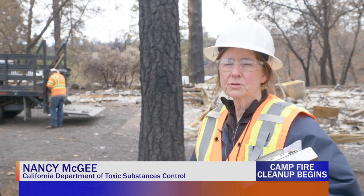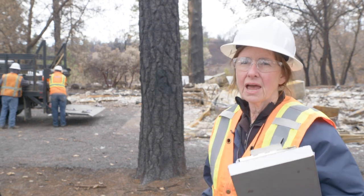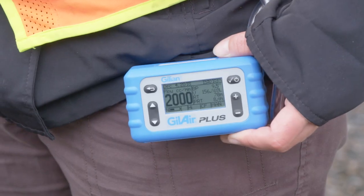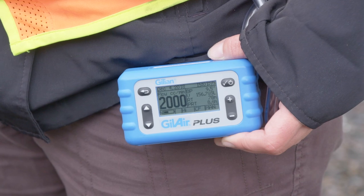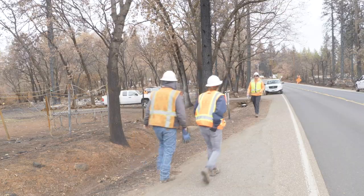We also have a certified asbestos consultant with us, so we're looking for any asbestos-containing materials out here and removing them. And we're also doing personal monitoring to ensure our crews aren't exposed to any particulates.